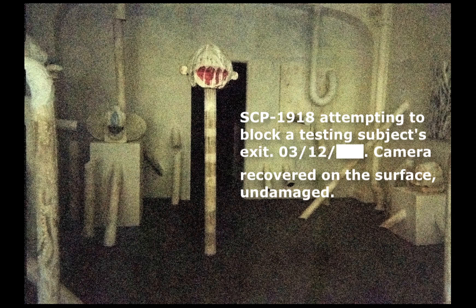When the subject is successful, SCP-1918 will present itself in the room that the subject is currently in. SCP-1918 will then inscribe 'new game' on the floor and repeat the process with a new event. If the subject is unsuccessful, SCP-1918-2 will simply revert back to its dormant state, with the subject participating in the previous event disappearing.